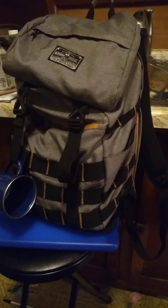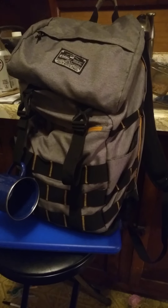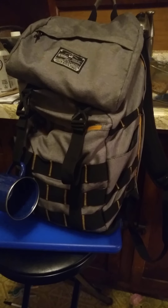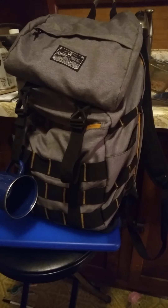Hello YouTube, this is One-Legged Prepper and I wanted to talk about the Bob, the Get-Home Bag, the I'm-Never-Coming-Home Bag — whatever you want to call it.